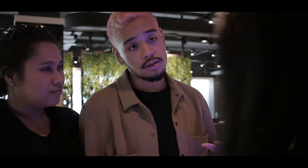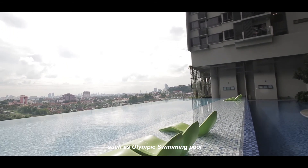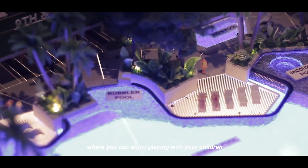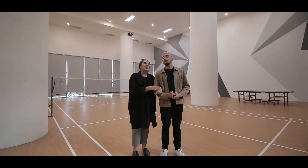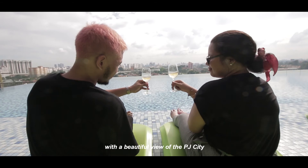No worries! We have many award-winning facilities such as an Olympic swimming pool and a multi-level gym. For young couples like you, we also have a kids pool where you can enjoy playing with your children and various activity spaces. You can also spend a very nice evening walk at our sky garden with a beautiful view of the PJ city.